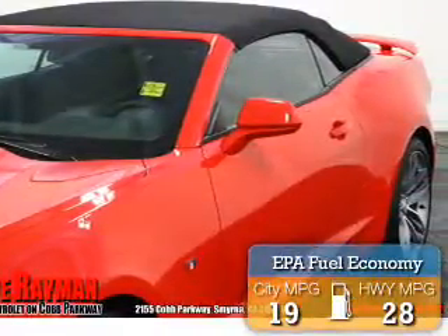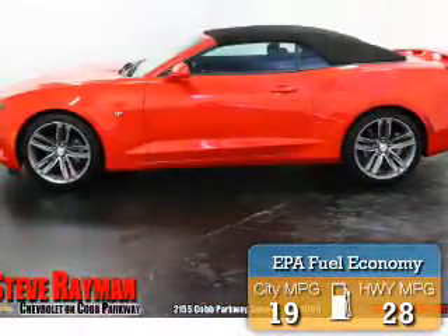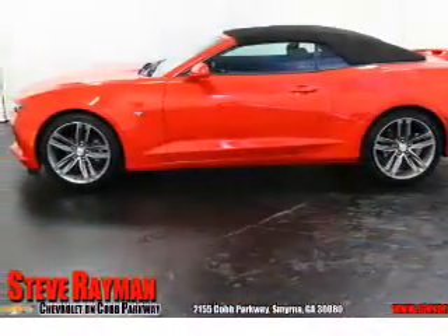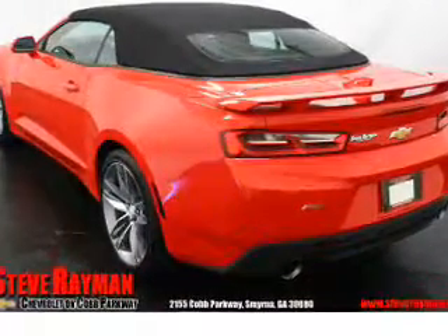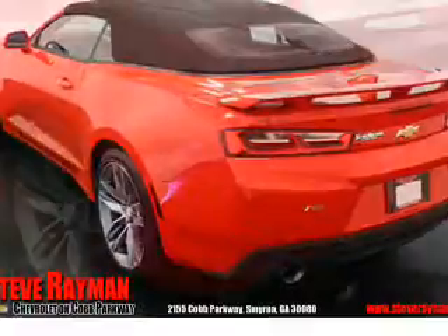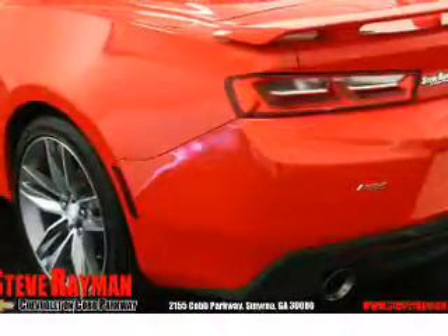Great fuel efficiency saves you money by requiring fewer trips to the gas station. The features include a spoiler, an alarm system, independent suspension, brake assist, traction control, stability control, sports suspension, daytime running lights, and anti-lock brakes.